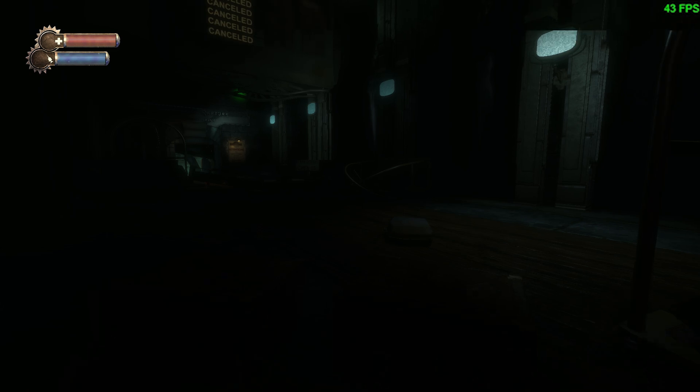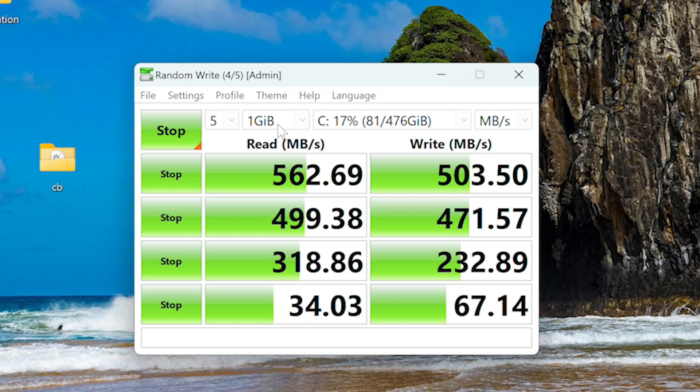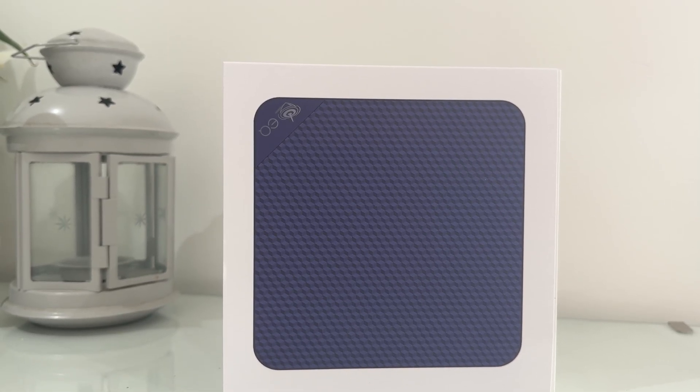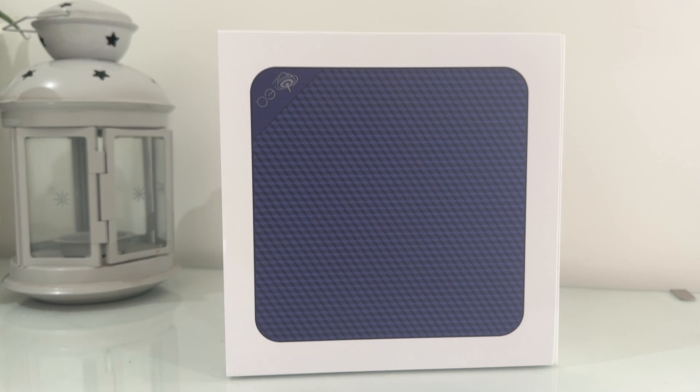I also ran both AS SSD and CrystalDiskMark, essentially pointing to a 500GB SSD hitting just under 500MB per second for both read and write with AS SSD, while CrystalDisk sailed past those results - particularly under read, hitting around 560MB per second. This is perfectly acceptable for a device like this, and playing back a 4K video stream stored locally on the disk should be pretty much fine, even for a couple of users.